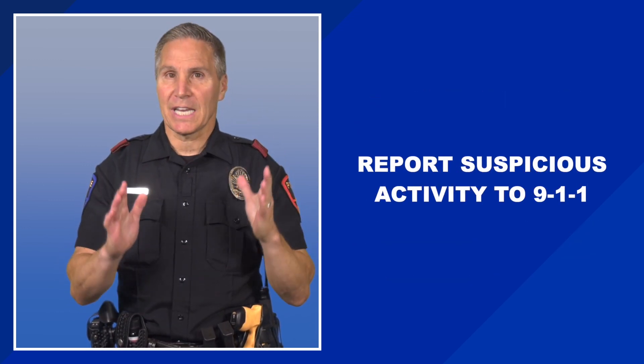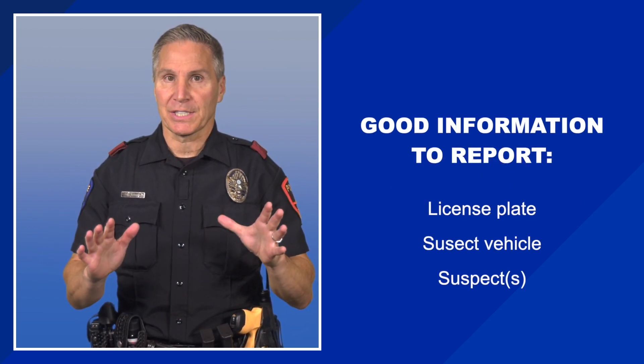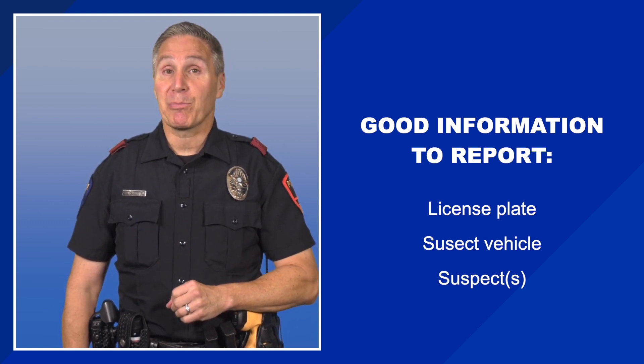If you can safely do so, get a picture of the license plate, suspect vehicle, and suspects. That will greatly assist in the investigation and prosecution.